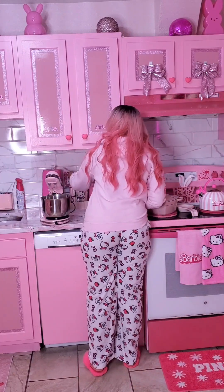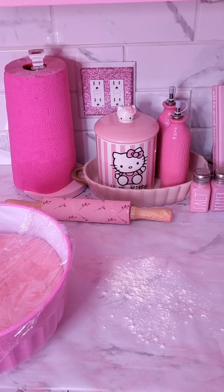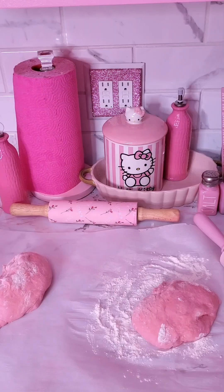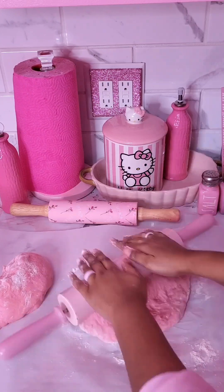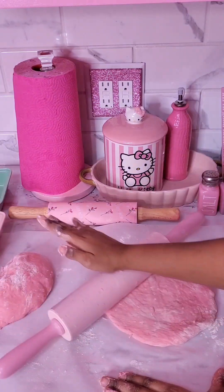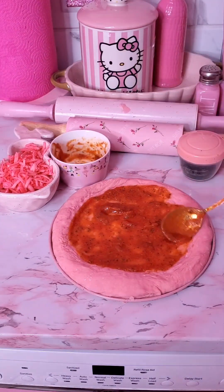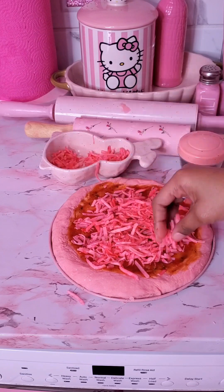My daughter wants pink pizza for lunch and that's exactly what we're gonna make today. Some footage got deleted so we're working from here. It was a struggle to make the dough but once I got it done I left it to rest for about an hour and a half. I've never made pizza from scratch before but when my daughter asked, of course I was gonna try it. To make the dough pink I used dragon fruit powder. The dough was way too big so I cut it into three pieces. After playing with it for a while it finally started to look like a circle. I put it on my pizza tray and started adding toppings — pizza sauce from Aldi, then pink cheese, because it's gotta be pink cheese if we're making a pink pizza.